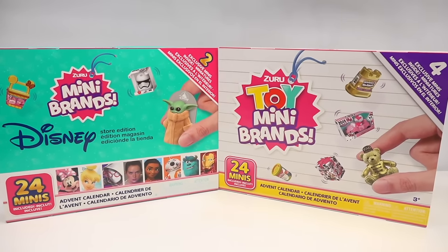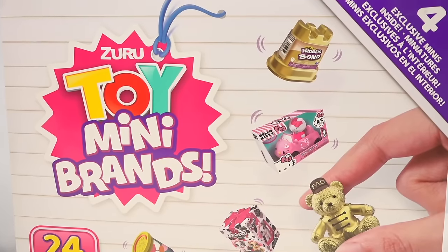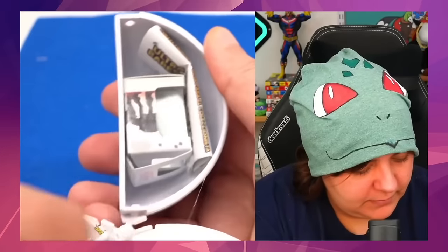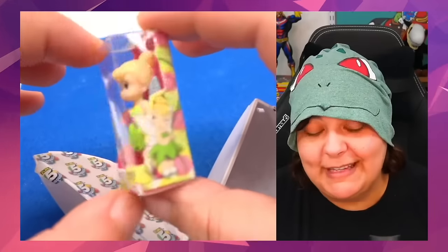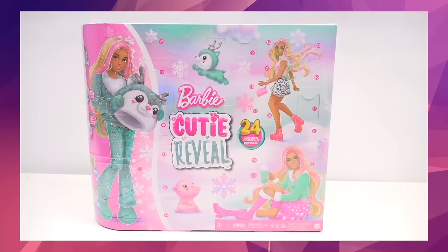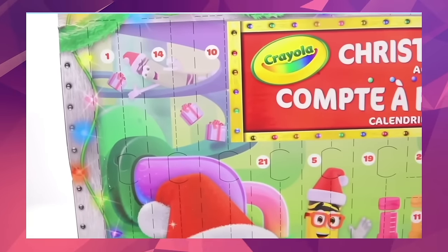Today we're going to be reviewing two Mini Brands advent calendars. One is the official Disney Store Mini Brands, and the other one is the Toy Mini Brands. For those who don't know Mini Brands, they're basically miniature versions of known items, such as Disney figurines or collectibles. And sometimes they even make Mini Brands toys and day-to-day items. An advent calendar is basically a countdown to the holidays — they can be anywhere between 30 days, 15 days, or a mixture.